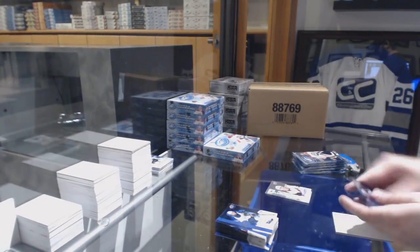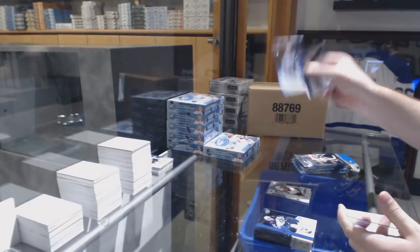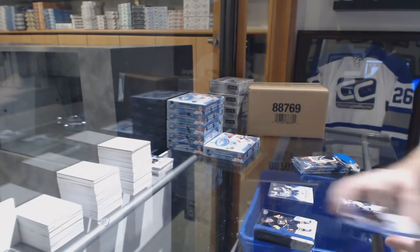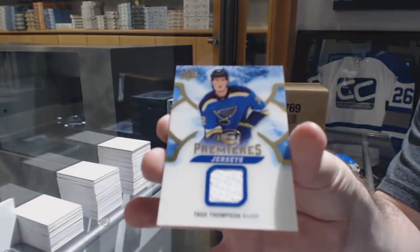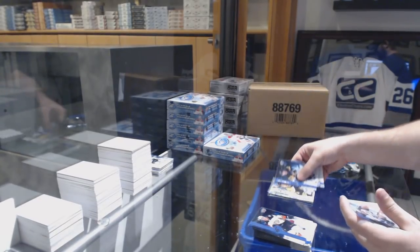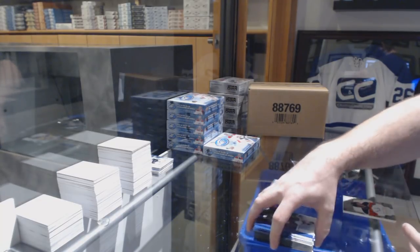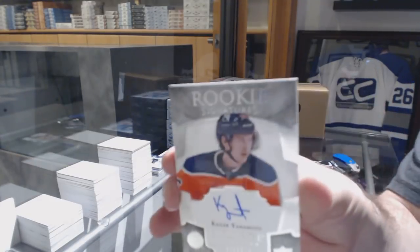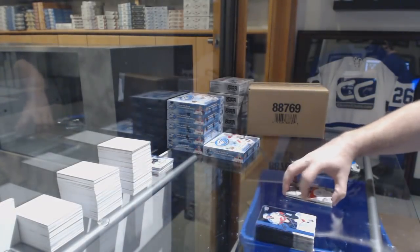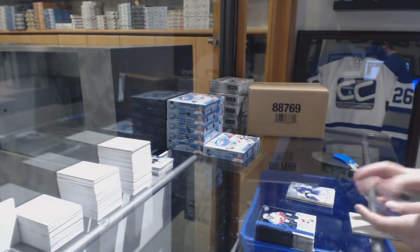We've got a sub-zero rookie of Christian Fisher for the Coyotes. 9/99 Jordan Schmaltz for the St. Louis Blues. For the St. Louis Blues, Ice Premier's jersey of Tage Thompson. Sub-zero rookie of McAvoy for the Boston Bruins. For the Oilers, exquisite rookie auto to 199, Kailer Yamamoto. And a 9/99 for the Maple Leafs, Andreas Borgman.